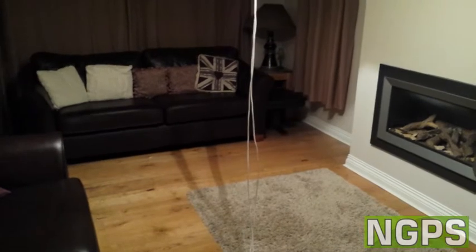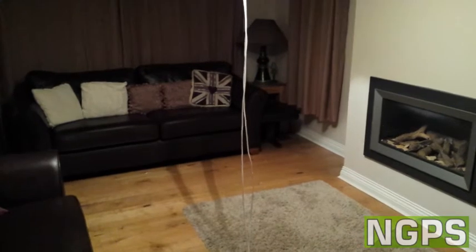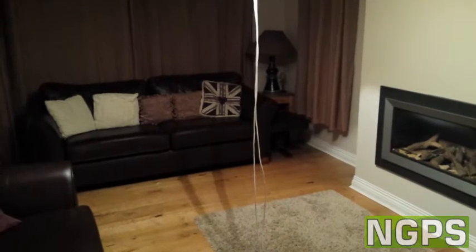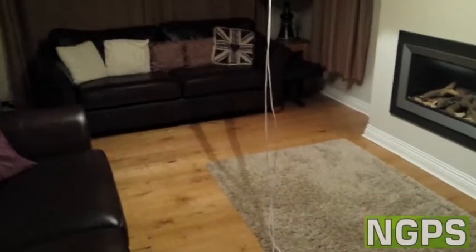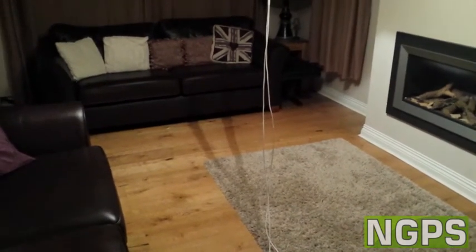First of all, here's a 70 watt eco halogen which is claimed to be one of the best halogens on the market. It rates itself as equivalent to a 100 watt incandescent, or roughly 1200 lumens. You can see it fills the room with light fine. It spreads a lot of light on the ceiling because of the shape of the bulb, and it's quite a warm light.